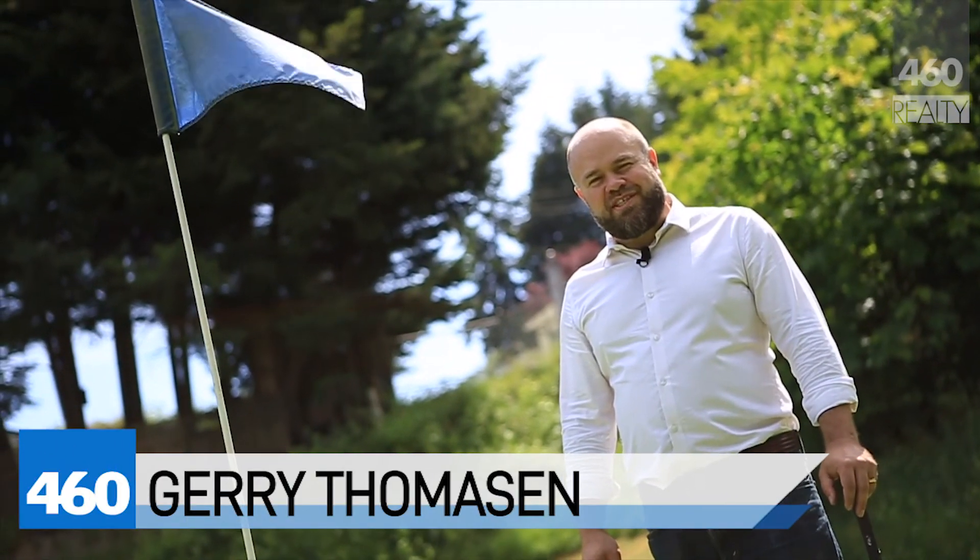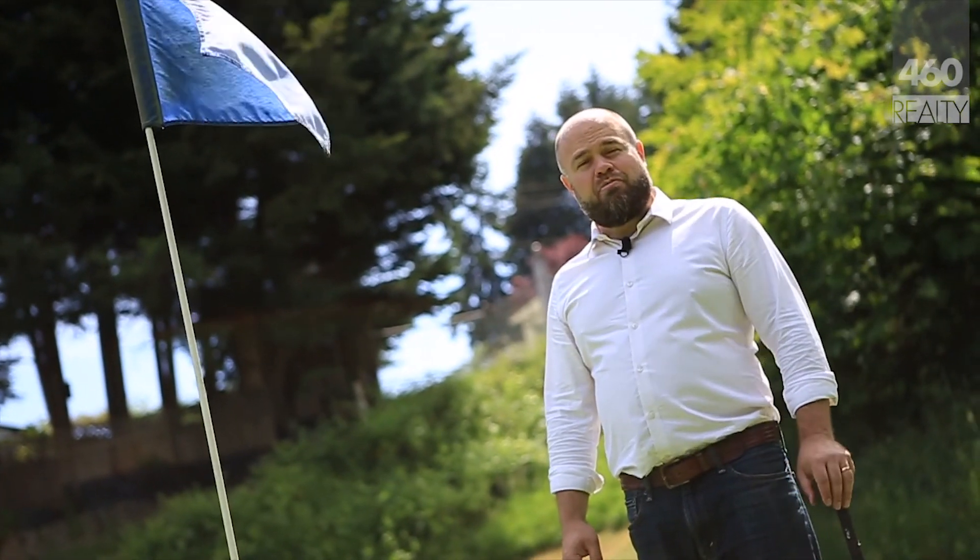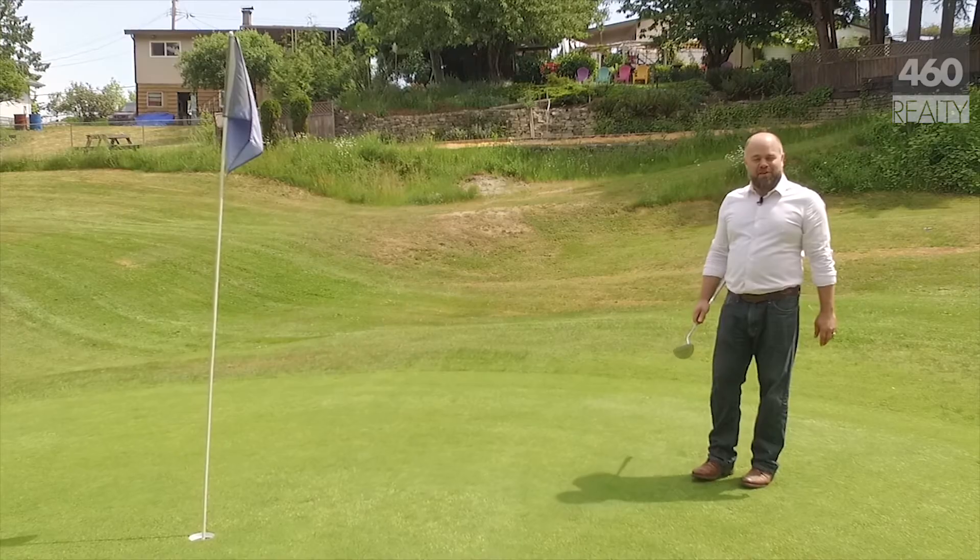Hi, I'm Gerry Thomason with 460 Realty, here to show you the best flip, or sweat equity, property that's been on the market in Ladysmith in some time.